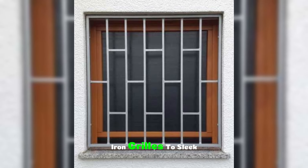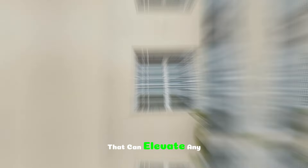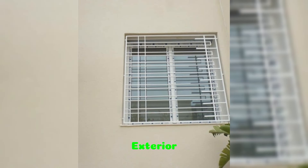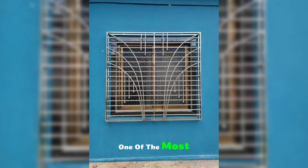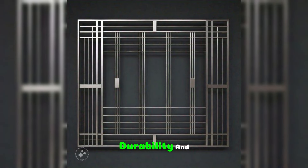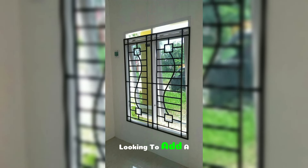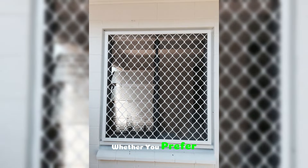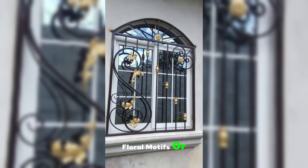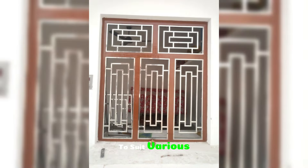From classic wrought iron grills to sleek modern patterns, there are numerous styles and materials to choose from that can elevate any home's interior and exterior. One of the most popular types of window grills is the wrought iron grill. Known for its durability and timeless charm, wrought iron can be molded into intricate designs, making it a favorite for homeowners looking to add a touch of classic elegance. Whether you prefer swirling patterns, floral motifs, or geometric shapes, wrought iron grills can be customized to suit various preferences.